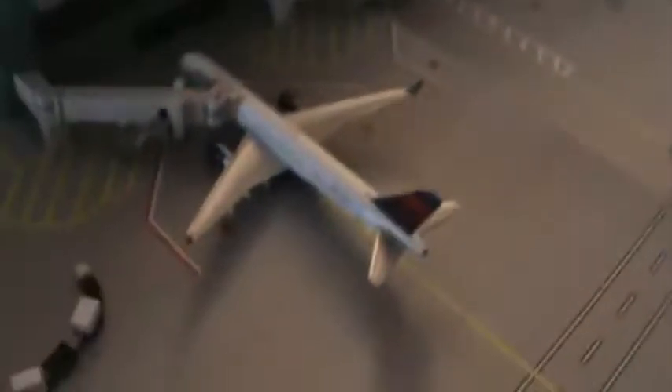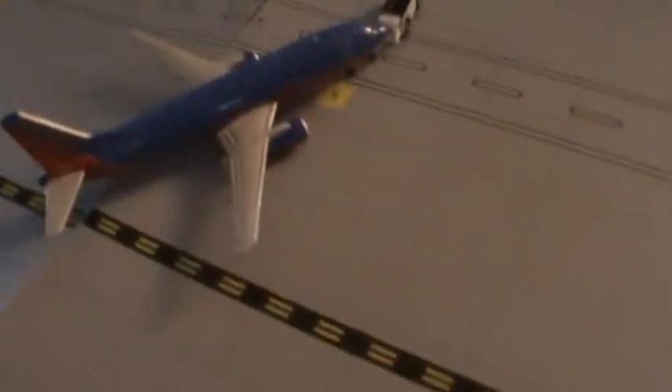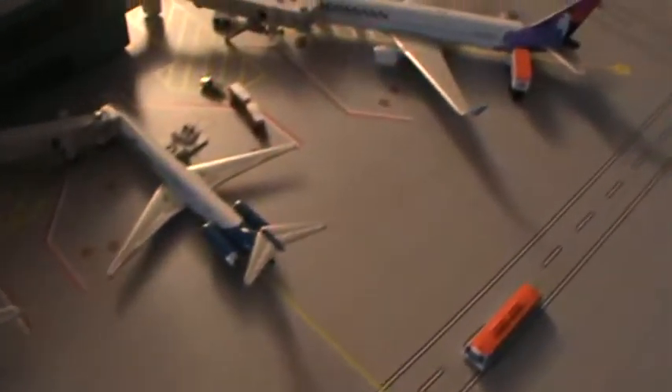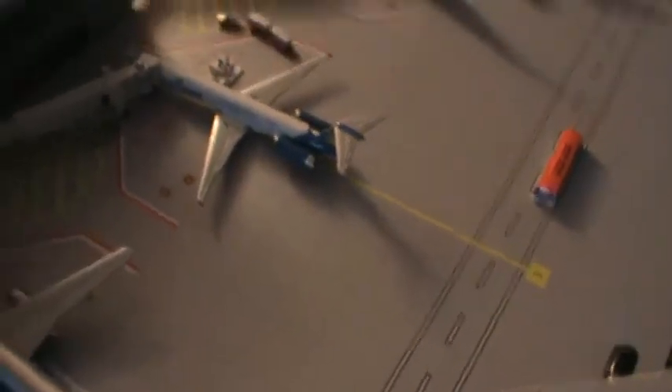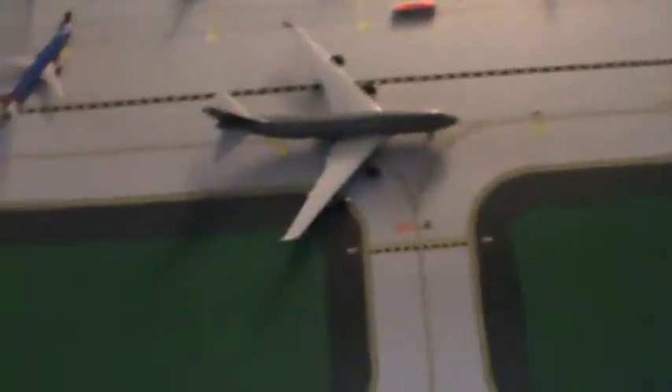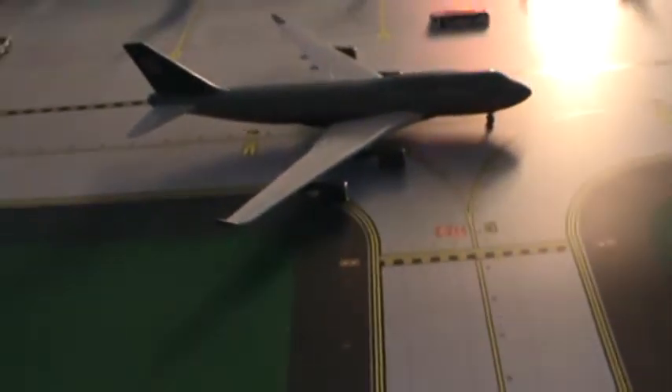Delta is 757. Southwest. Northwest 757. Elysian Dare. Hawaiian 767. And Alaska. And then here I have my United 747.